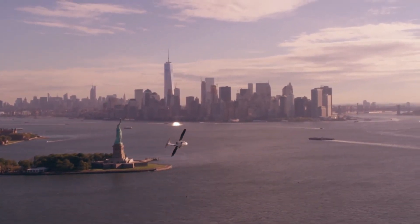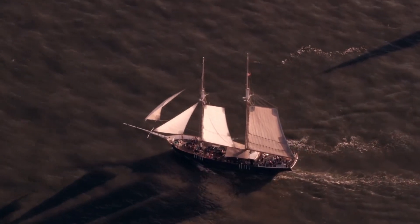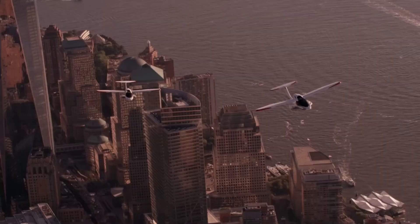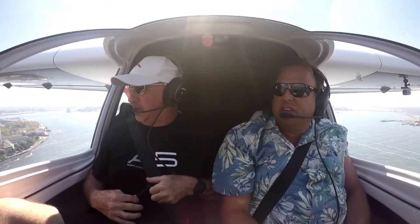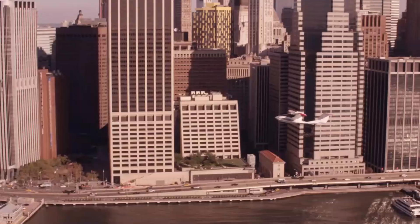The Icon A5 is ideal for fishing trips or simply enjoying the thrill of flight. Its advanced composite materials and Rotax 912 engine ensure strong and reliable performance, while its sleek design makes it a head-turner on both land and water. The Icon A5 offers the ultimate in flexibility and fun.